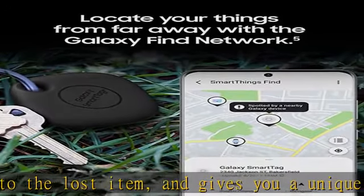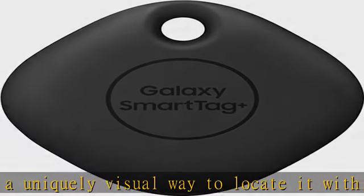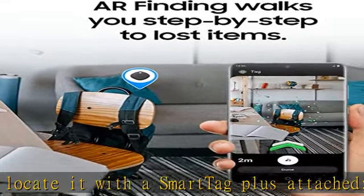Click convenience: SmartTag Plus can control various IoT devices in your smart home with just a click of a button, so you can turn on the lights in your home before you even step inside.